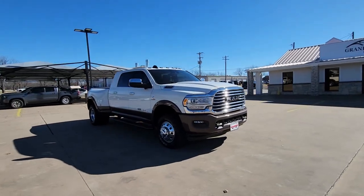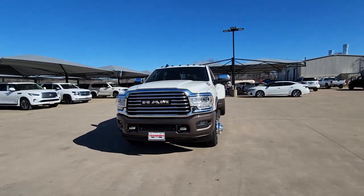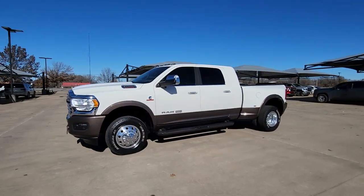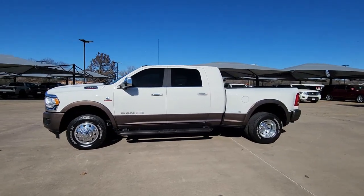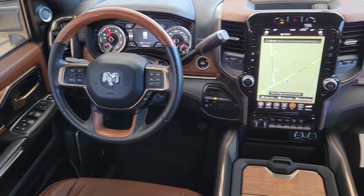The following are some of this vehicle's highlighted options: navigation system, keyless entry, all-wheel drive, sun/moonroof, fog lamps, backup camera, satellite radio, woodgrain interior trim, power passenger seat, and adaptive cruise control.